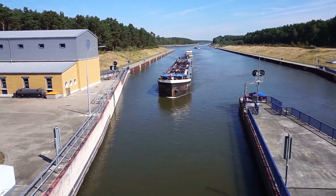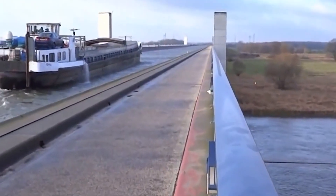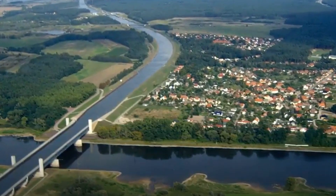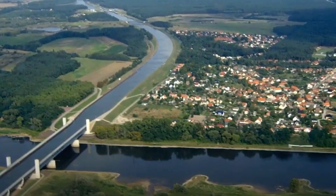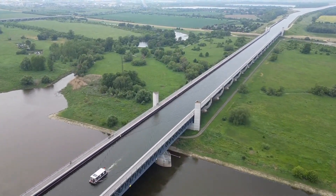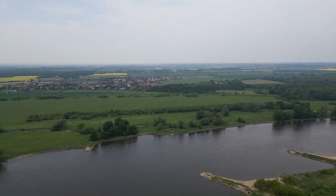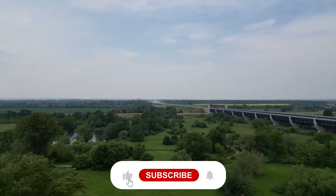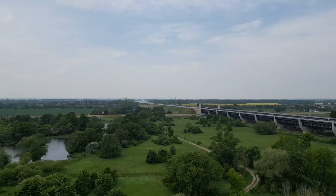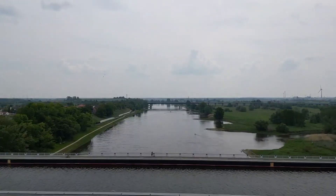Then came the moment everyone was waiting for: filling the canal. But this wasn't just a giant bucket dump. If they filled it too fast, pressure would build unevenly and damage the entire structure. So engineers used a controlled spillway system with four pipes, each moving 44 cubic meters of water per second, carefully monitored to ensure even distribution. A ventilation system also kept air circulating to stop ice from forming in winter, keeping the water flowing even in freezing conditions.